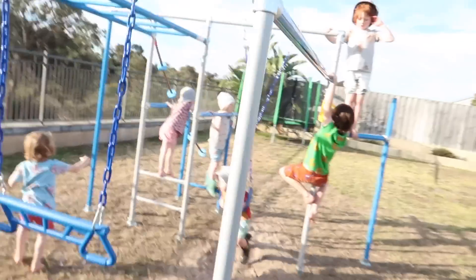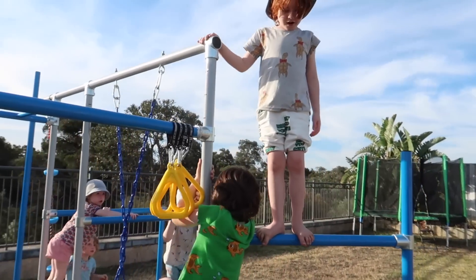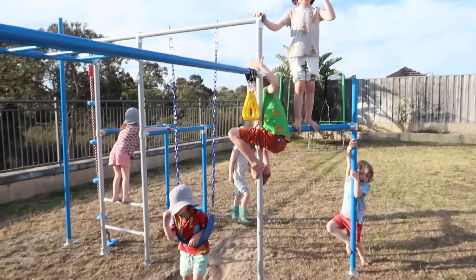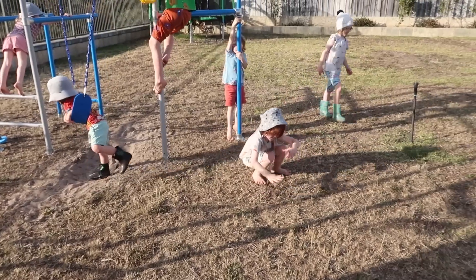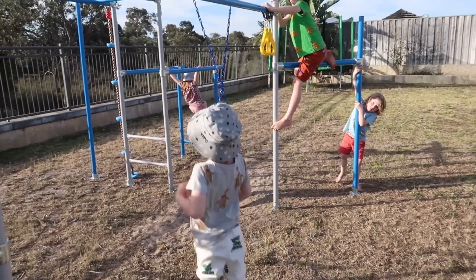You've done a good job getting up there — whoa, you're up so high! Look at him climbing up there. I love jumping up high. Oh, are you going to jump off? Oh wow — that was cool! That was great, good job. That's awesome.